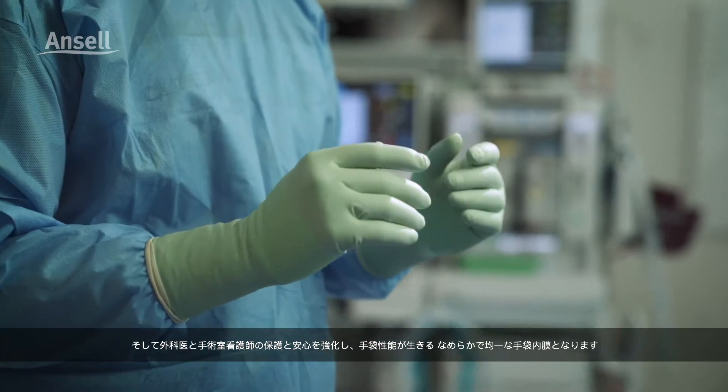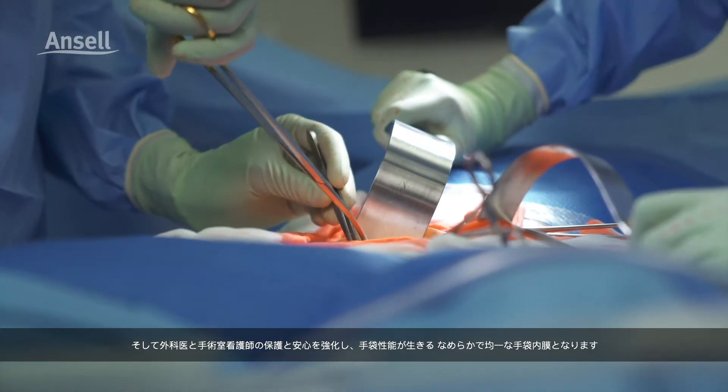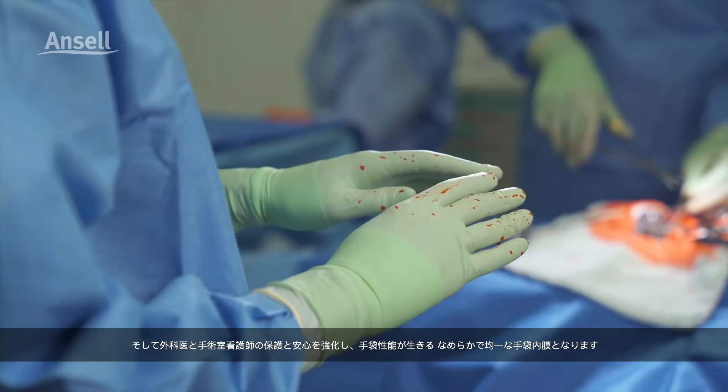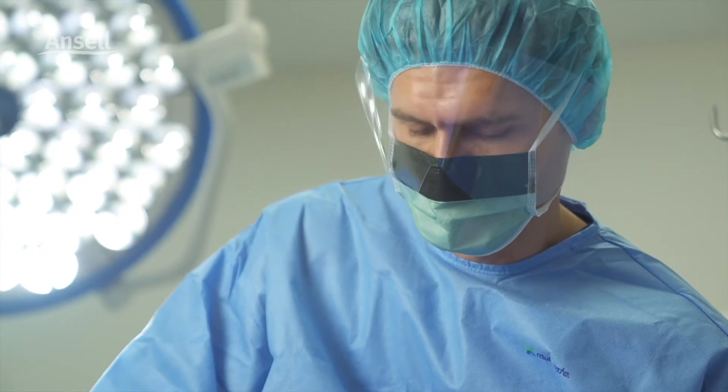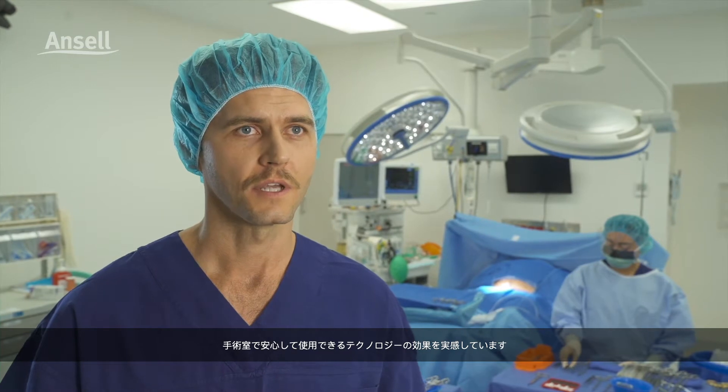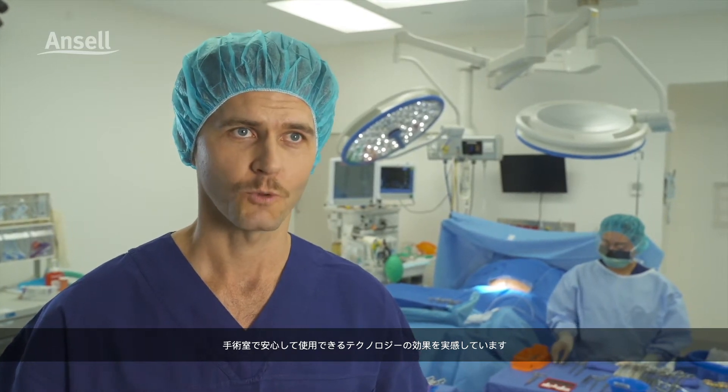This results in a smoother, even glove film for consistent glove performance to better protect surgeons and OR nurses, so they enjoy peace of mind. Having that added confidence in theatre — now that's technology that works for me.